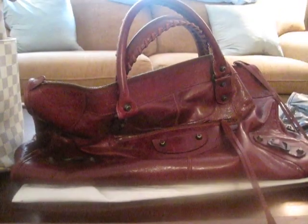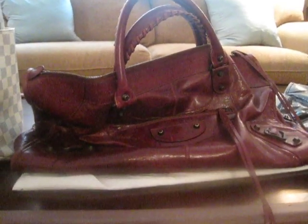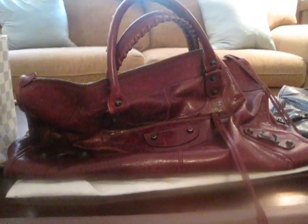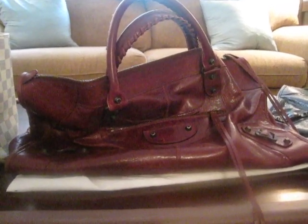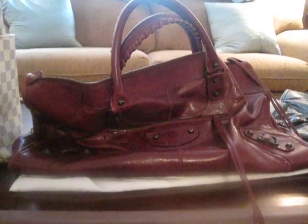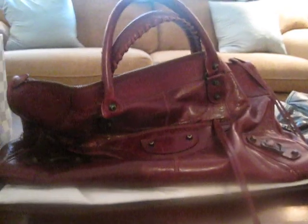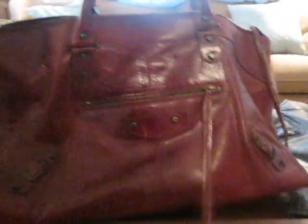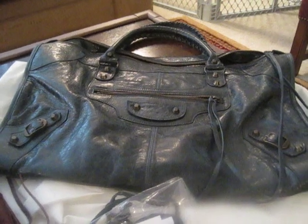Hey guys, it's Di, and I just wanted to do a quick update video on two of my recent bag purchases. They're both Balenciaga bags, and they're both the work style. So if you're exclusively a Louis Vuitton person, you can probably go ahead and hit pause on this video. My two most recent purchases are the Balenciaga Work in the 2008 black cherry color, and also the Balenciaga Work in the 2007 anthracite color.